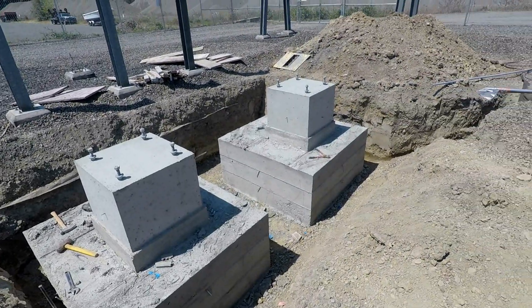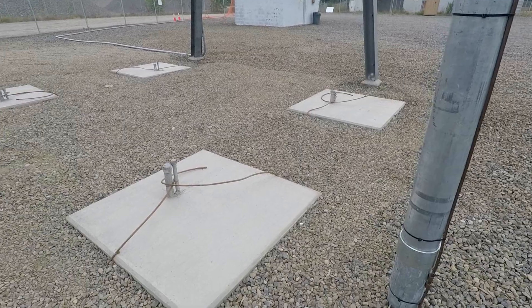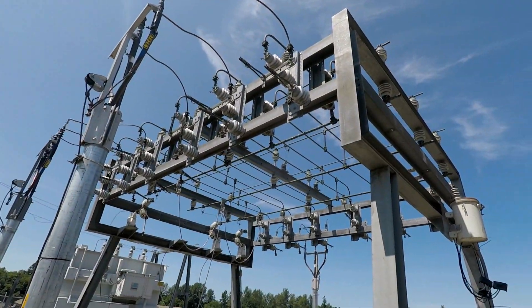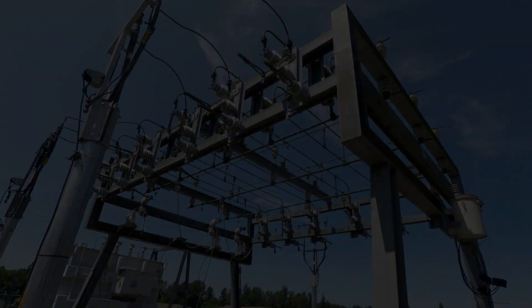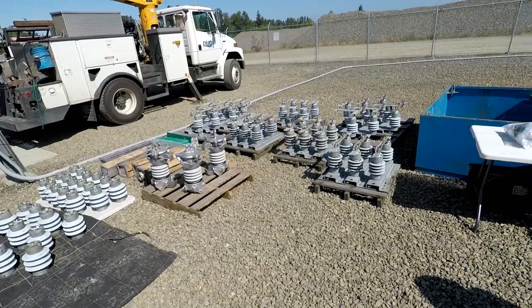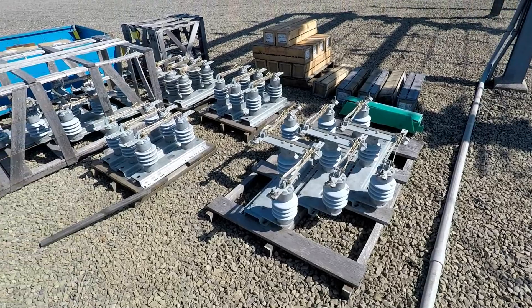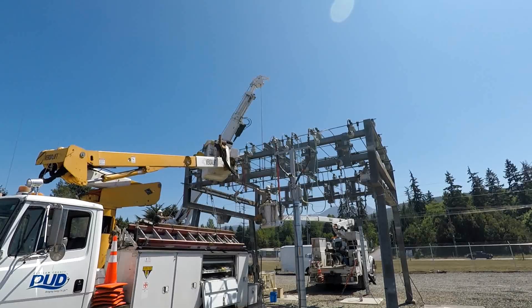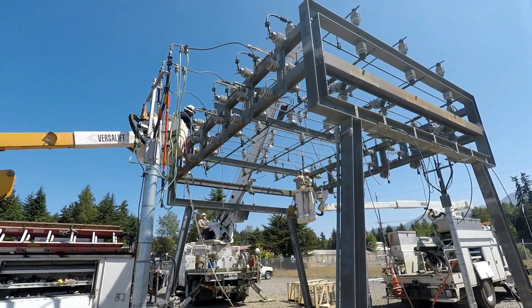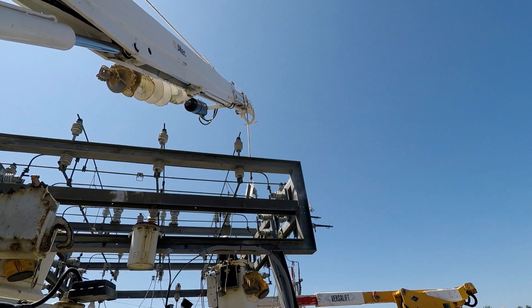The new circuit switcher and circuit breaker foundations are now ready to accept the new equipment. The next task at hand is the rebuilding of the main bus. The main bus accepts power from the transformer and distributes that power to the four station circuit breakers. New equipment to replace all of the insulators and switches on the main bus are brought into the substation. PUD crews in bucket trucks boom into the structure and begin the task of removing and replacing all of the insulators and switches.